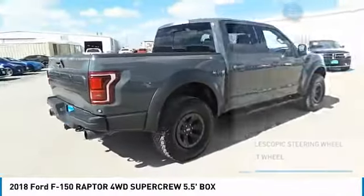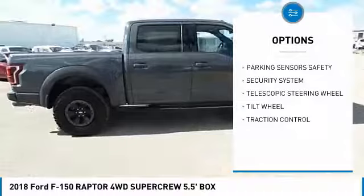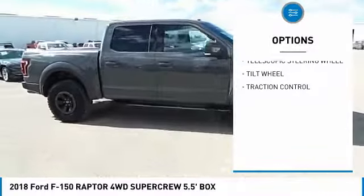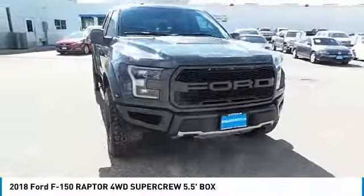Here are some of this vehicle's great options: backup camera, traction control, security system, fog lamps, dual front airbags, tilt steering wheel, and telescopic steering wheel. Come see the car for yourself.